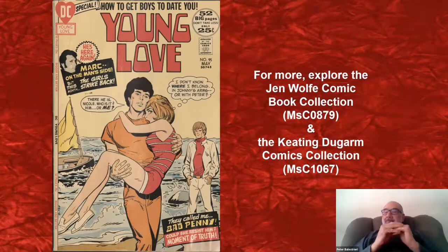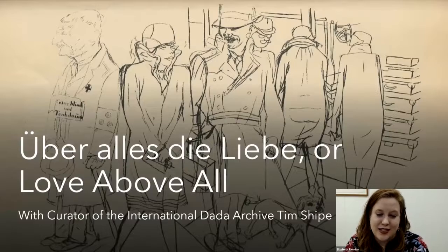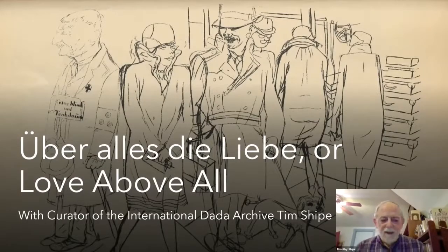Finally, to wrap it all up, international data archivist Tim Shite presents on a more cynical note of love. He's chosen a collection of illustrations by the Berlin Dada artist George Grosz. The Dada movement in Berlin started in 1917 when Richard Huelsenbeck returned to Germany from Switzerland, where he was one of the founders of Dada in Zurich. This was towards the end of World War One, when German society was on the verge of collapse and anti-war sentiment was on the rise. Berlin Dada was very political and closely allied with the German communists.